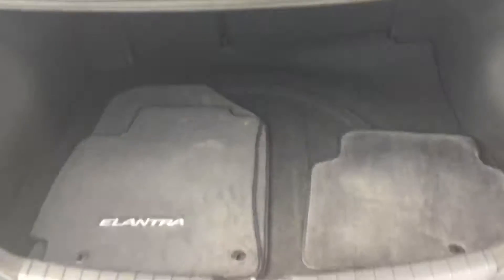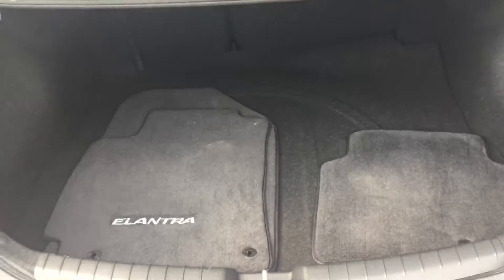Very spacious back seat for your companions. Moving to the trunk here, very spacious — you can fit a lot of storage in here. Those back seats do fold down, very accessible from the inside on both left and right.